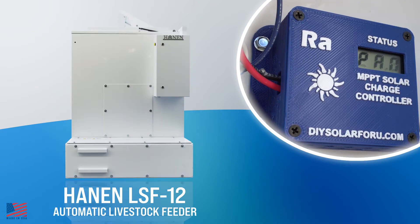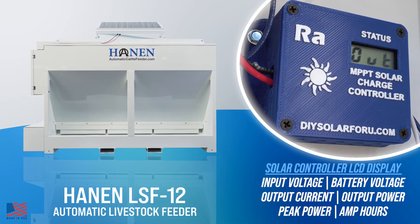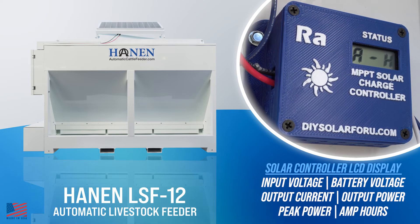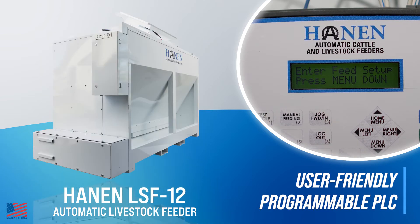The solar controller LCD displays solar input voltage, current battery voltage, output current and amps, output power in watts, peak power in watts, and amp hours today. The PLC display shows hours since last full feeding and status indication to help in troubleshooting.